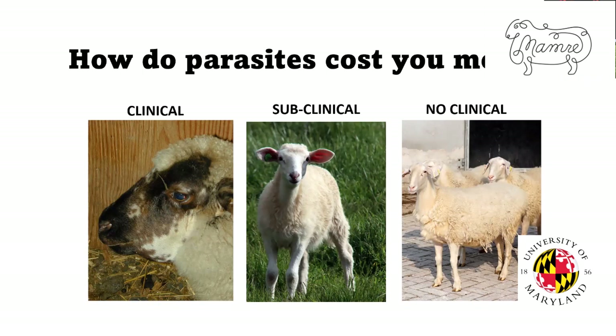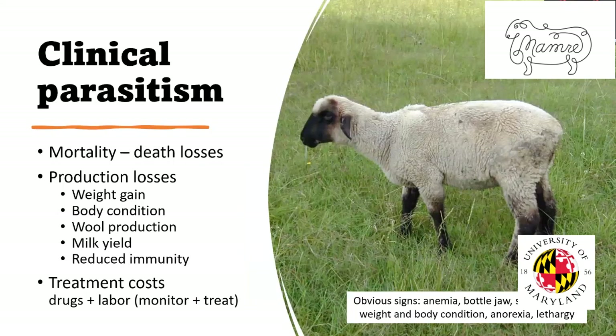You could do a fecal on them and they might have some eggs, but they're not really affecting them. Let's talk about the clinical animals, such as the one you see in the picture. This is when we see obvious signs of parasites: anemia or blood loss — that's the primary symptom of barber pole worm — bottle jaw, when you get an accumulation of fluid under the jaw, and more generic symptoms like worms that cause scours or diarrhea. All of them can cause a loss of weight and body condition. They can reduce appetite and cause lethargy.